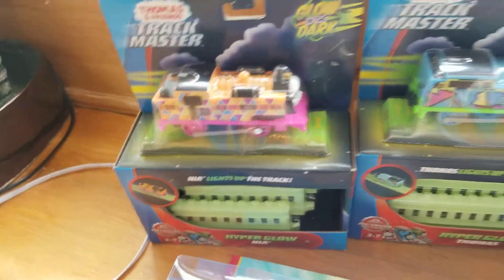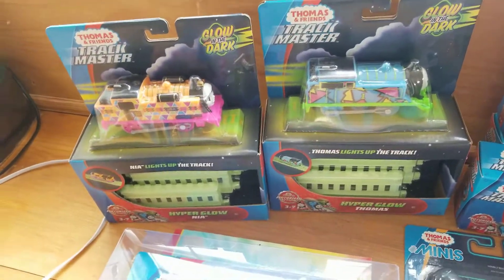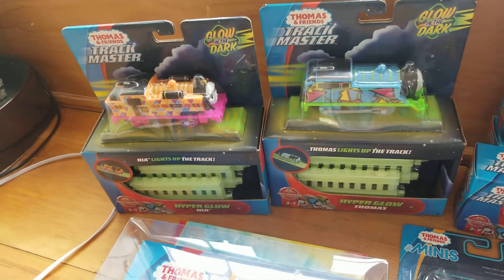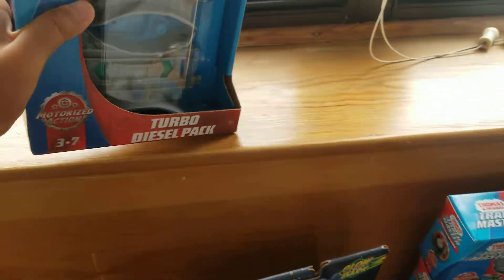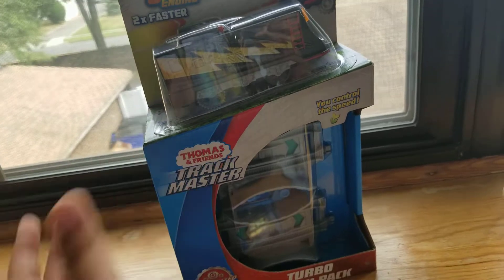First off, we have a Thomas Trackmaster 75th Anniversary Celebrationia and Storybook. Here is Hyperglow Nia and Hyperglow Thomas. I already have Hyperglow Percy — I got it on my birthday two years ago — and you saw them in various videos I made recently. Here is Turbo Speed Fast Engine Diesel. I have the Turbo Thomas one, but not Percy and Diesel.